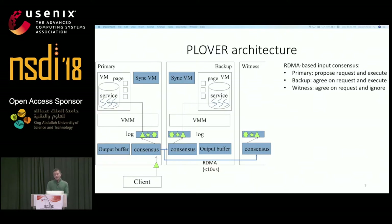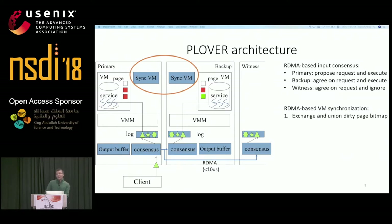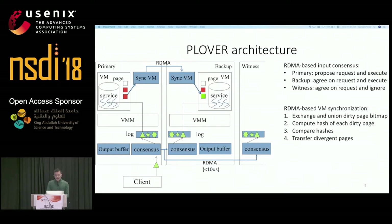In Plover, the primary periodically synchronizes the VM state of the primary VM and backup VM. The synchronization is also based on RDMA and consists of four steps. In the first step, primary and backup exchange and union the dirty-page bitmaps. Second, primary and backup compute hashes of each dirty page concurrently with multicore. In the third step, the primary receives the hashes from the backup and compares them. Finally, the primary transfers only the divergent pages to the backup. The output buffer on both primary and backup buffers the network replies since the last synchronization. When a new synchronization succeeds, the primary releases the replies to clients while the backup discards the replies.